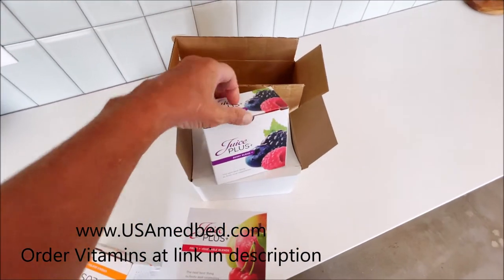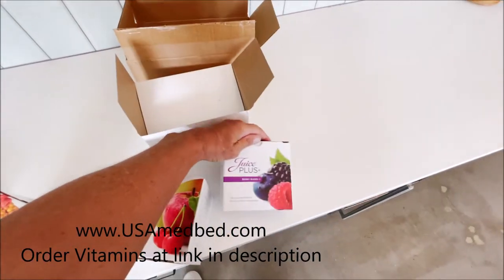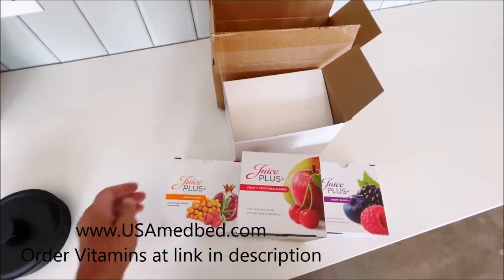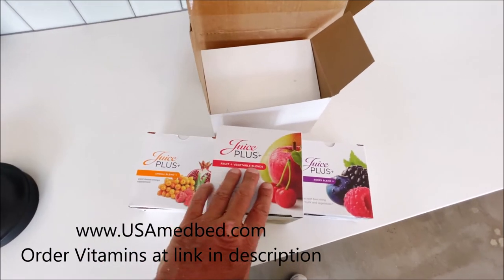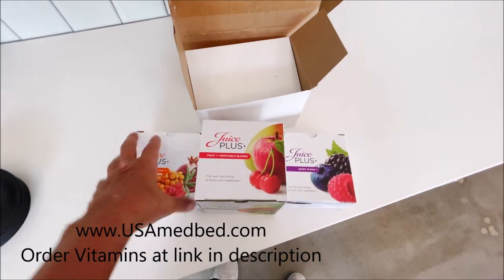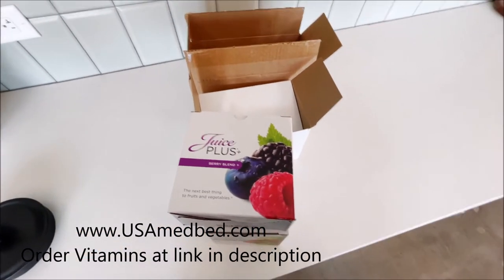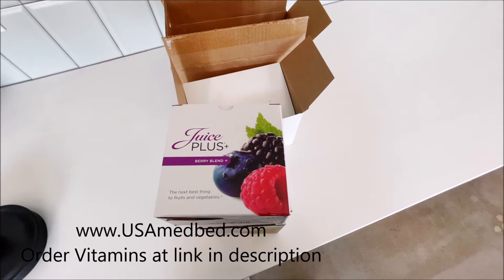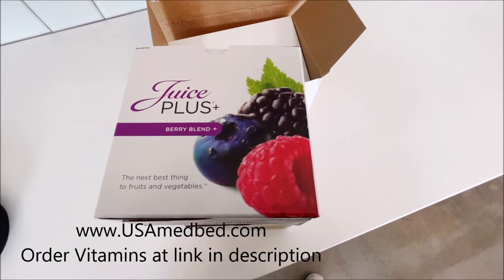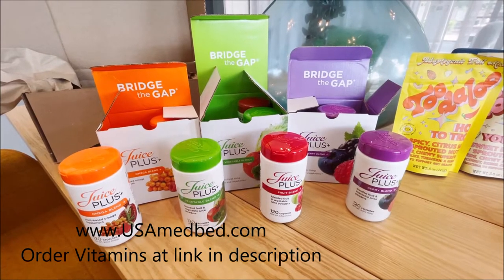I've been taking this stuff for probably about 15 years. It's kind of a crazy story how I got into it. There are two in this one here — the green and the red — and then the purple. These vitamin supplements are, I feel, probably the best thing you can get out there, and I'm going to explain why.